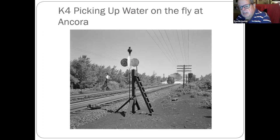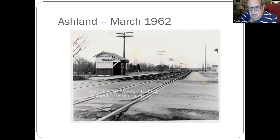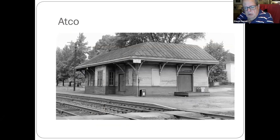The track pans were heated for the winter months. Ashland, which is now a PATCO stop — this shelter was at PATCO around 1962. It's on today's Atlantic City line.